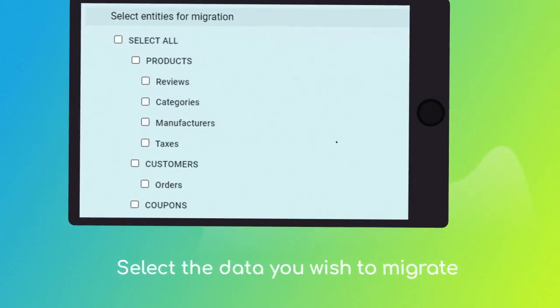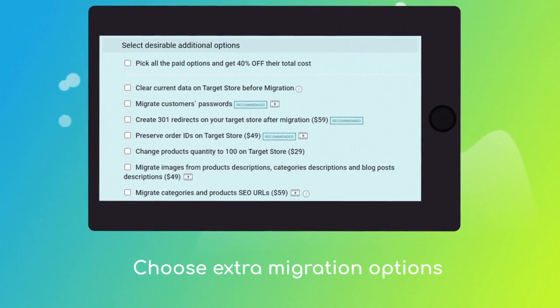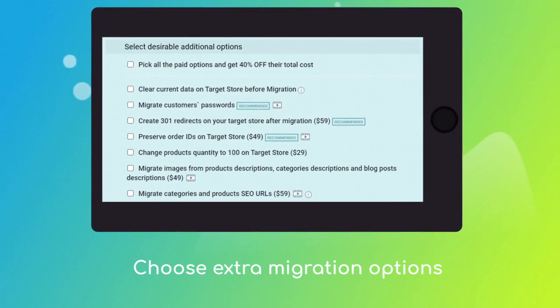Next, select the data types you'd like to migrate to WooCommerce, and choose the additional options like automated 301 redirects, migrate categories and products SEO URLs, preserve order IDs, etc.